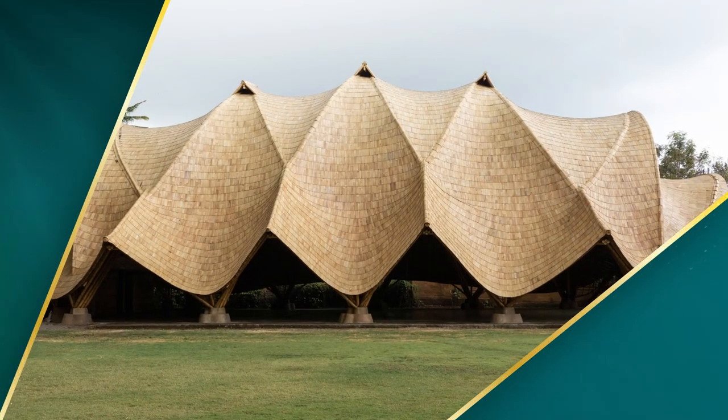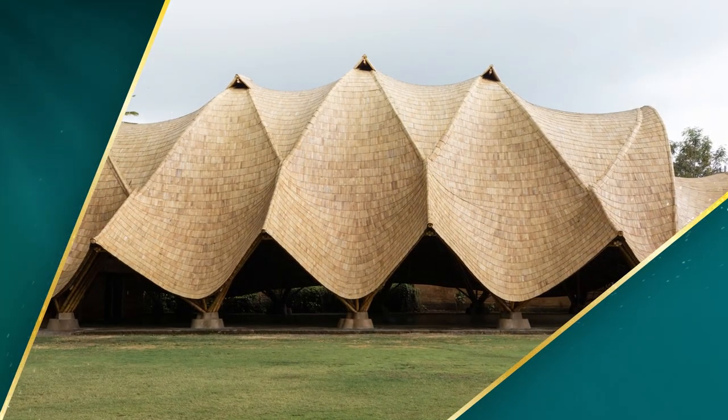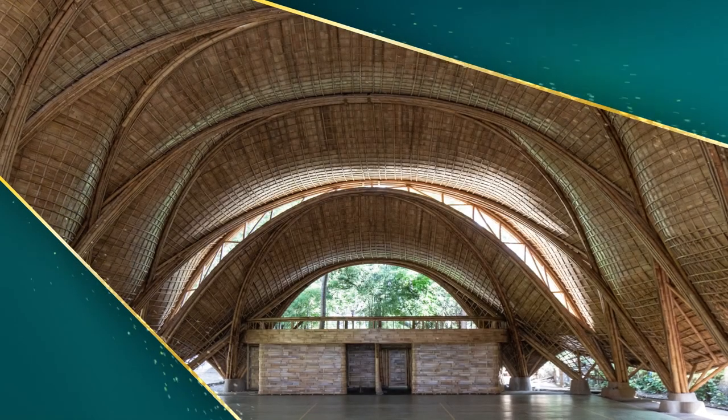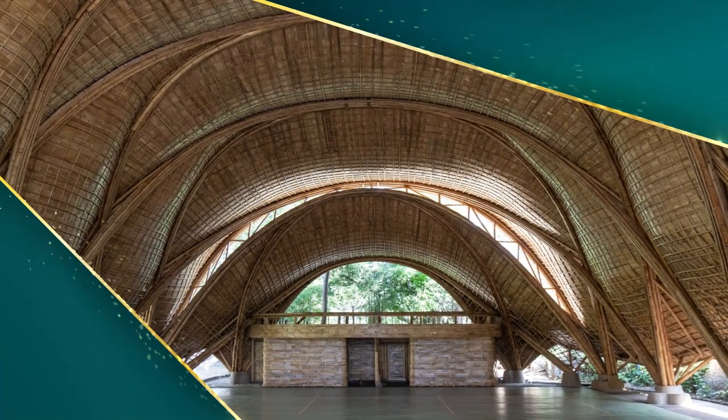The dramatic roof structure of this school gymnasium is a breathtaking use of sustainable, locally harvested bamboo that was hand-processed by local craftspeople. The use of anti-clastic grid shells between the bamboo arches allows